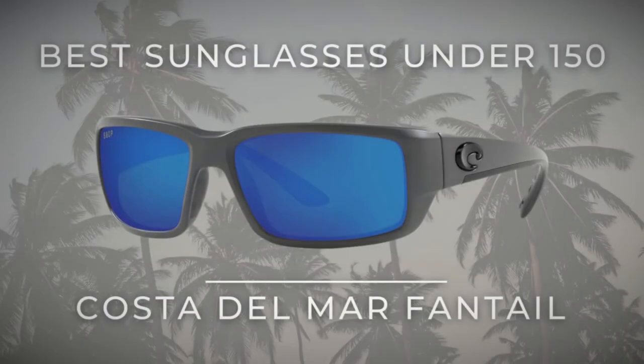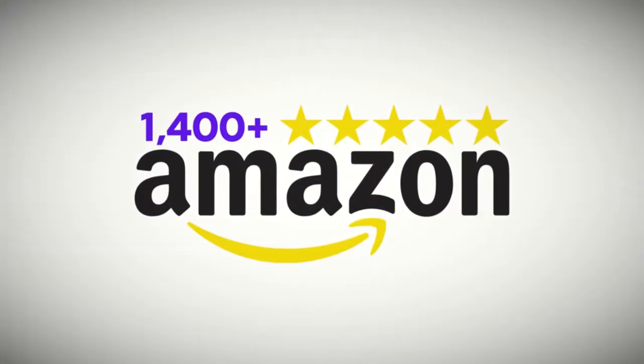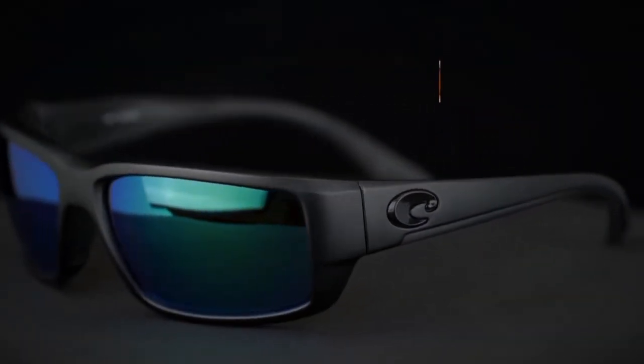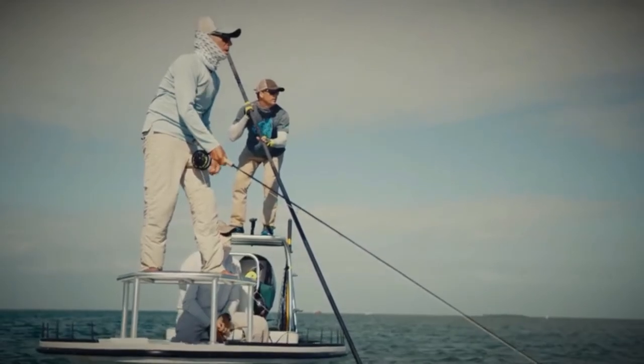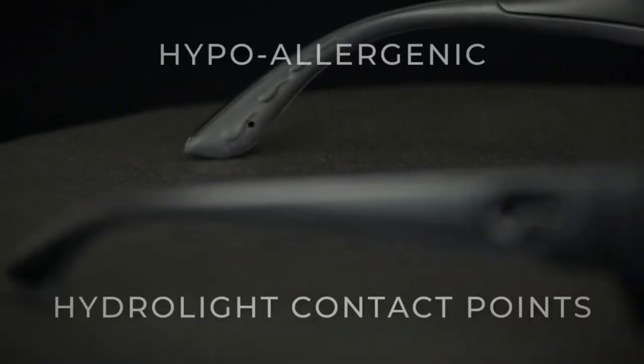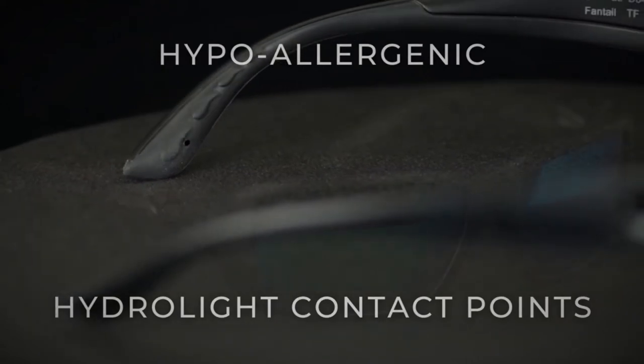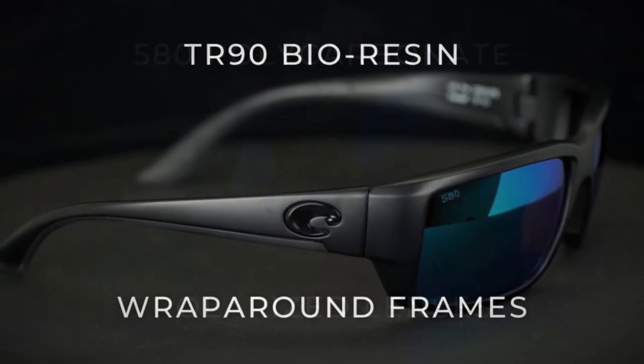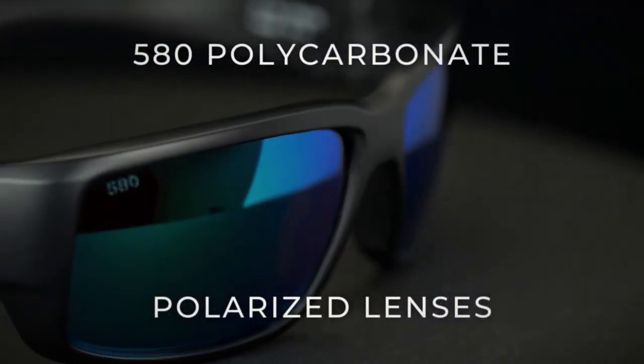Best sunglasses for under $150: Costa Del Mar Fantail Sunglasses, with over 140 five-star ratings on Amazon. All it takes is one look at these sunglasses and you know they mean business. Costa's Fantails are the angler's best friend — ideal for sight fishing, built for performance as well as all-day comfort with hypoallergenic Hydrolite contact points. Give your eyes complete coverage with expertly crafted TR90 bio-resin wrap-around frames.